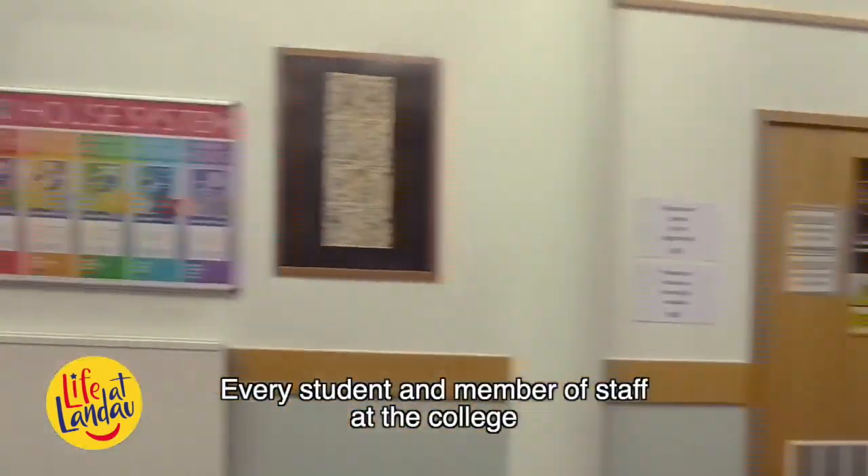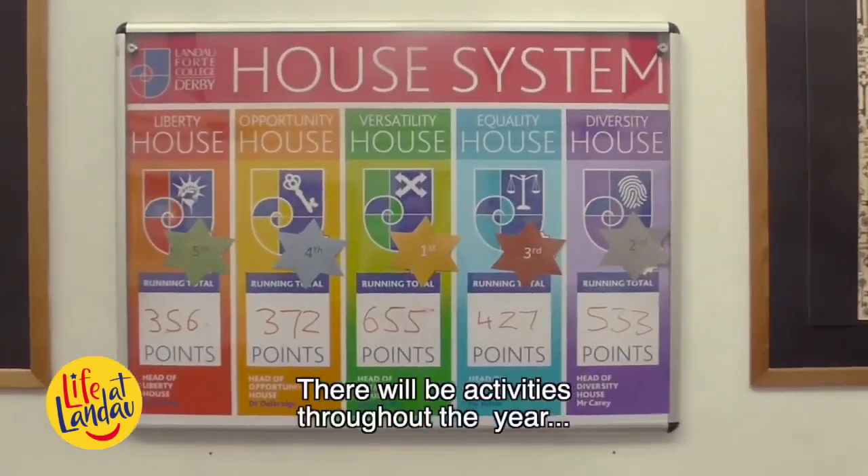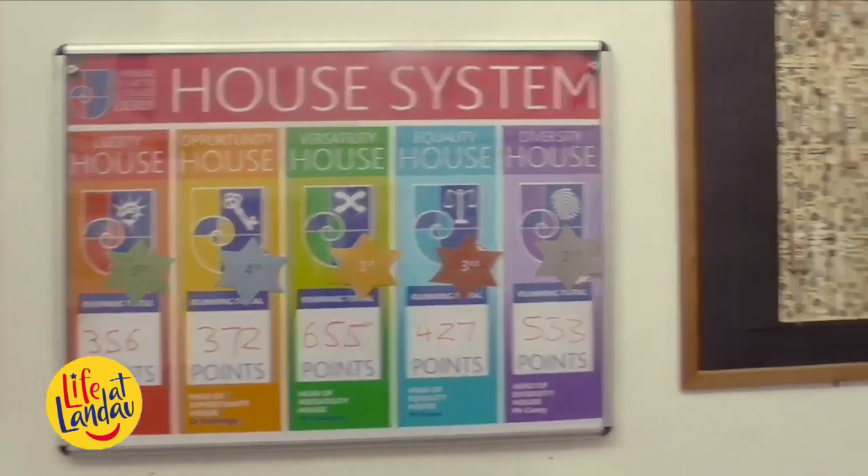Every student and member of staff at the college represents one of these houses. There will be activities throughout the year that you can compete in to collect house points for your team.